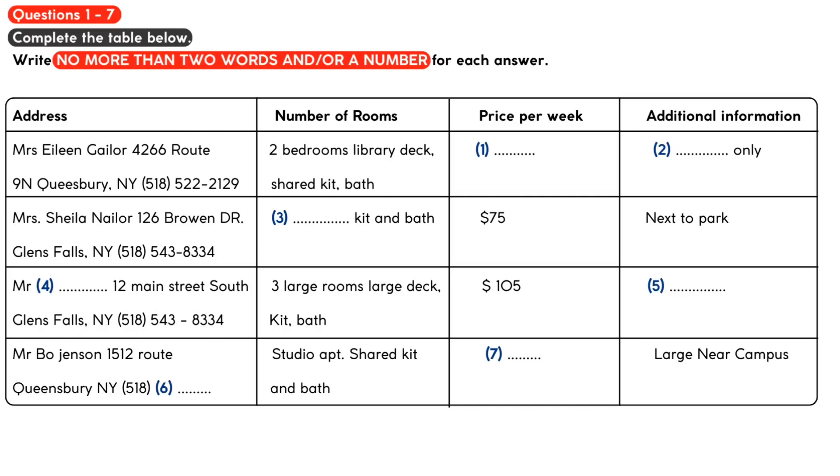It's a little bit inconvenient, but past tenants have really enjoyed their stay there. Well, we need it for a full year, so I guess that one is out. How about the rental on Bro and Drive? How many rooms does that one have? As it says on the list, it has two bedrooms and a private kitchen and bath.